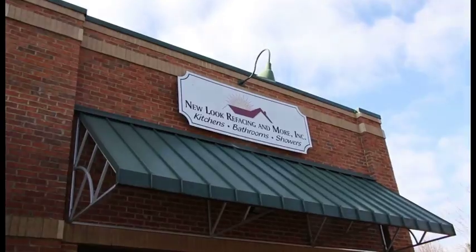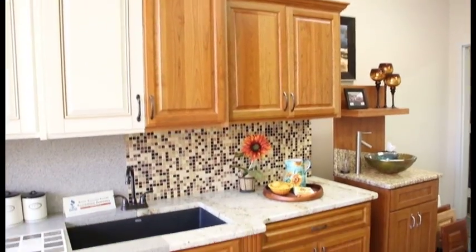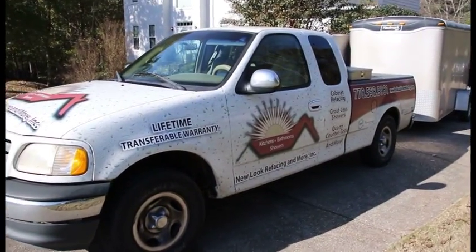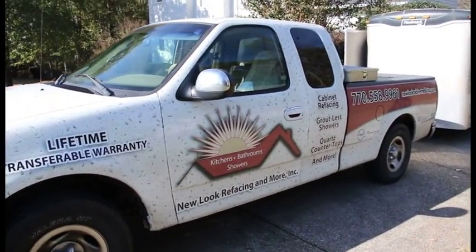We just celebrated our first year anniversary, and I'm very excited about that. It's been a very busy year to say the least, a very exciting year. I've loved and enjoyed getting to go on sales calls with Jim and actually meet new people and help them design their kitchens and bathrooms. It's been a lot of fun. I can't believe a year has flown by already.